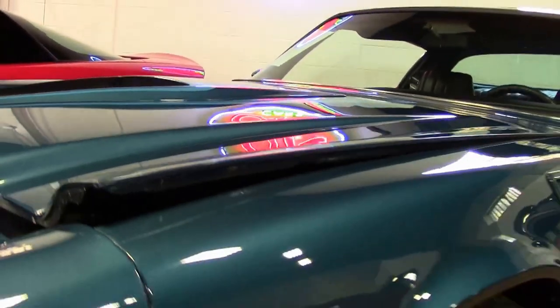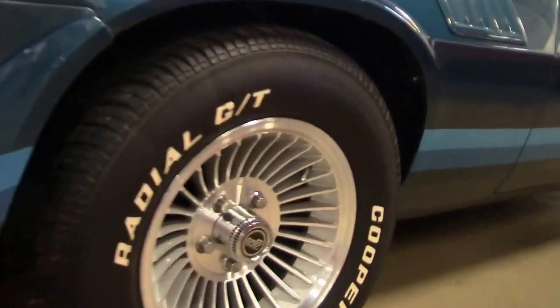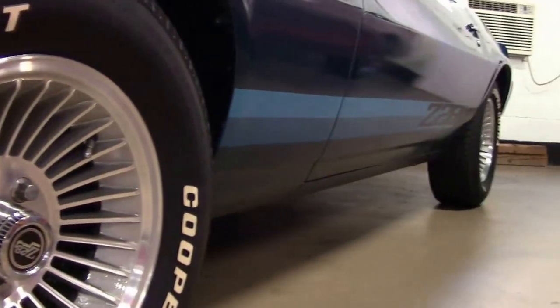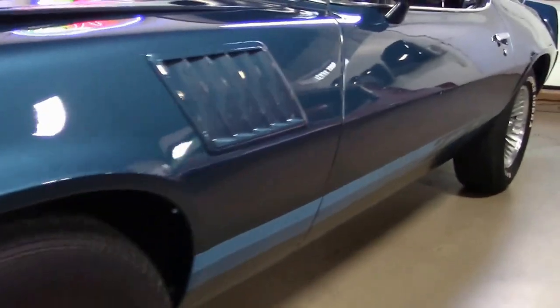Just one example of the 125 cars we always have in stock. Mostly Corvettes, but we do have a couple of Camaros right now. Did a great job on the Z28.